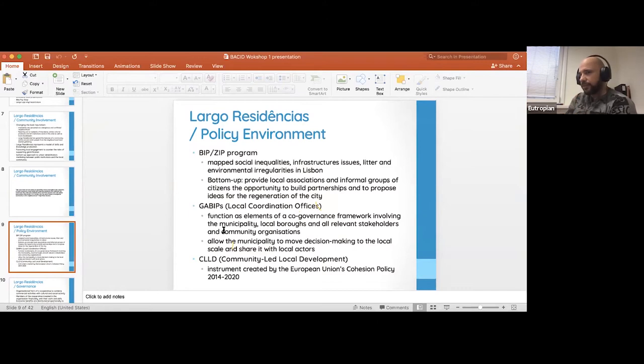In terms of policies: you have a group investing in a building, creating a community center, engaging with locals, and organizing street and cooking festivals. But policies also have to support this. The BIP-ZIP program mapped out social inequalities and infrastructure issues within Lisbon's districts, helping pinpoint issue points and identify partnerships to invigorate less-fortunate areas with infrastructure issues or environmental irregularities. This was one highly effective program.